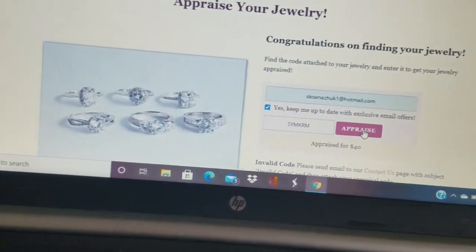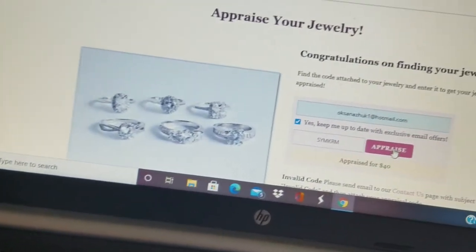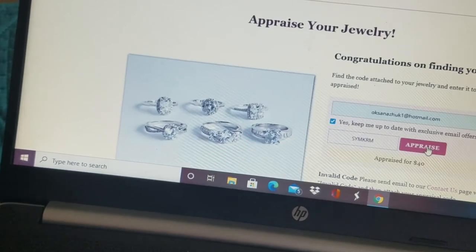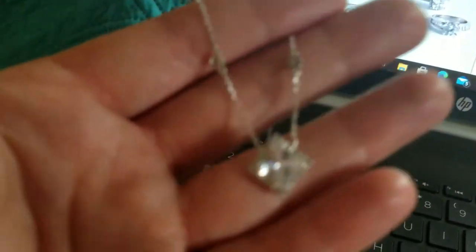I'm going to be doing a raffle game soon, guys, so check my group. My group is named R and R with the Xan, just like my YouTube channel. Here's the necklace that we got — this is a $40 necklace.